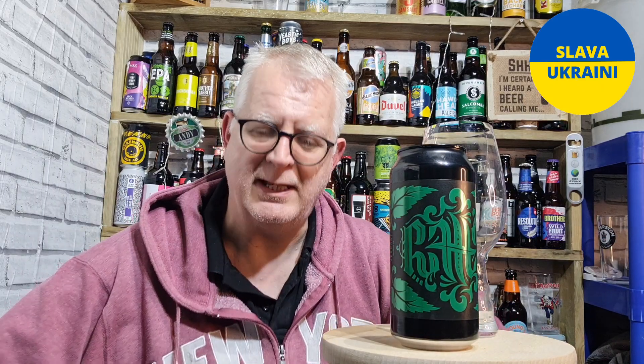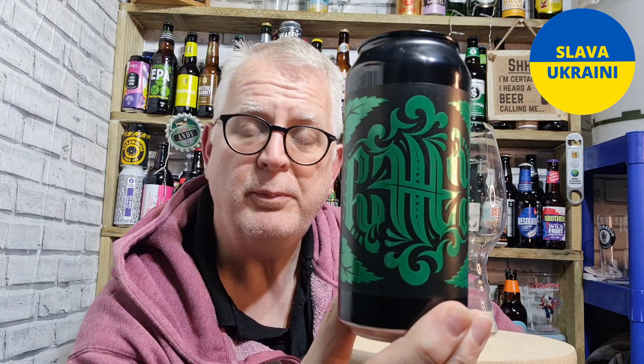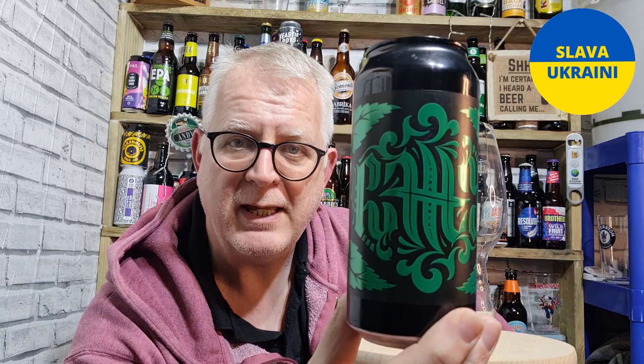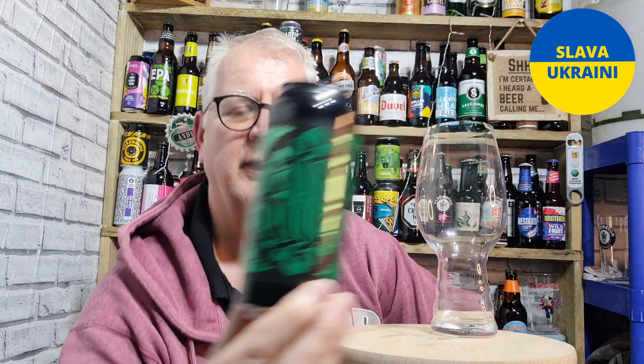Hello everybody, welcome to Andy's Beer Reviews, thanks for joining me. First of all, just a little warning and apology — this is an expensive beer, not cheap by any stretch of the imagination, so not for everybody. This is the Verdant Puttty Triple IPA coming in at 10% ABV. I got this one from the House of Ales and it cost me 11 pounds.